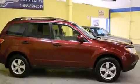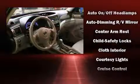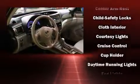Top features include heated front seats, variably intermittent wipers, a trip computer, remote keyless entry, a roof rack, and much more.